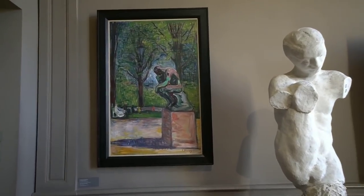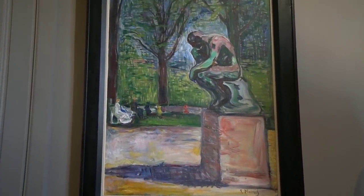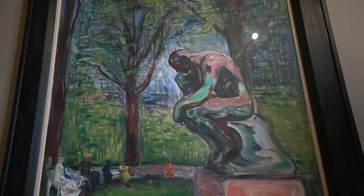Then here's a painting of the Thinker by Edvard Munch. Wow, that's beautiful — great job.